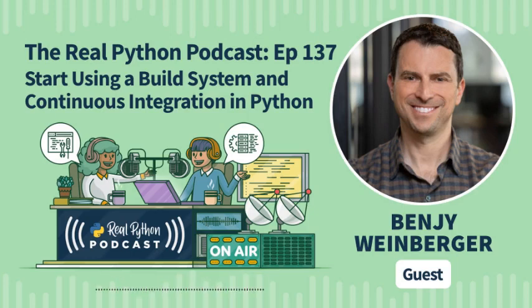Welcome to The Real Python Podcast, episode 137. What advantages can a build system provide for a Python developer, and what new skills are required when working with a team of developers? This week, Benji Weinberger from Toolchain is here to discuss the Pants build system and getting started with continuous integration. Benji is one of the core devs on Pants and talks about the software tools and processes a build system simplifies.